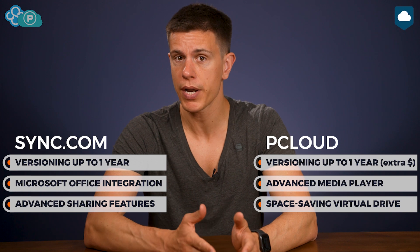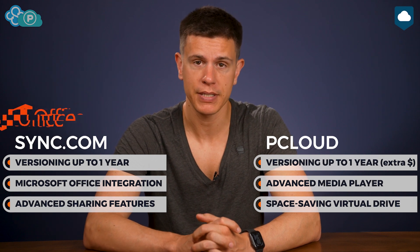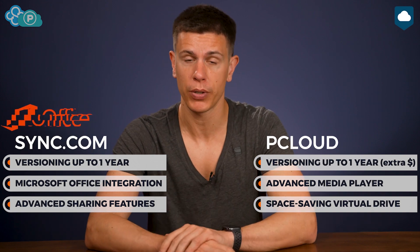Sync.com and pCloud both let you rewind files to previous versions and recover deleted files. Sync.com keeps old versions of files for 180 days on its cheapest plans or up to a year on its higher-tier plans. pCloud keeps them for up to 30 days but lets you extend that to a year for an added fee. Sync.com also has an ace up its sleeve in the form of Microsoft Office integration — it lets you create Office documents right in the cloud interface, including Word, Excel, and PowerPoint documents. So Sync.com has pCloud beat on the productivity front.